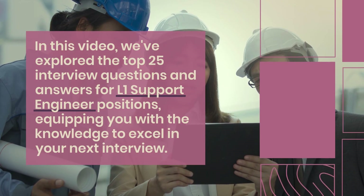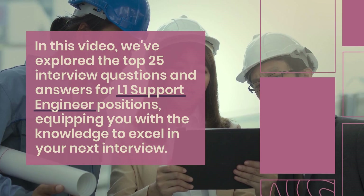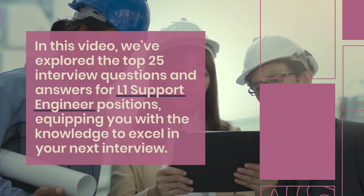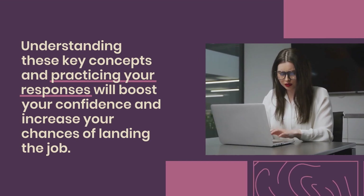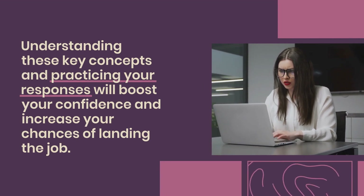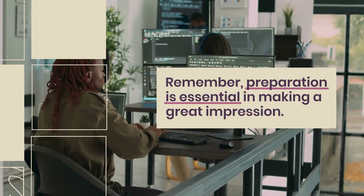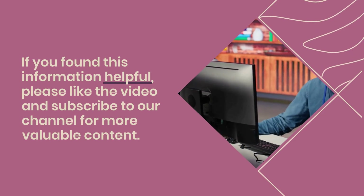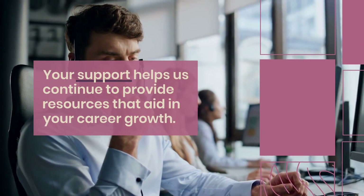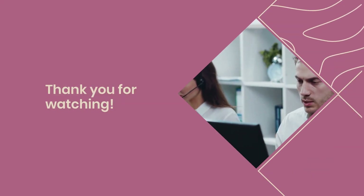In this video, we've explored the top 25 interview questions and answers for L1 support engineer positions, equipping you with the knowledge to excel in your next interview. Understanding these key concepts and practicing your responses will boost your confidence and increase your chances of landing the job. Remember, preparation is essential in making a great impression. If you found this information helpful, please like the video and subscribe to our channel for more valuable content. Your support helps us continue to provide resources that aid in your career growth. Thank you for watching.